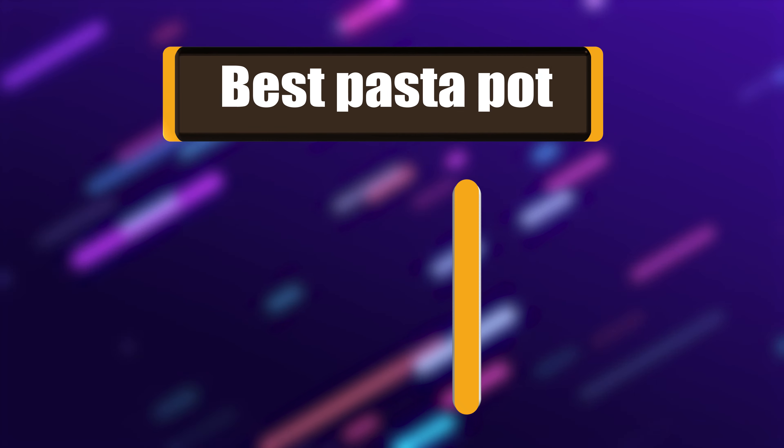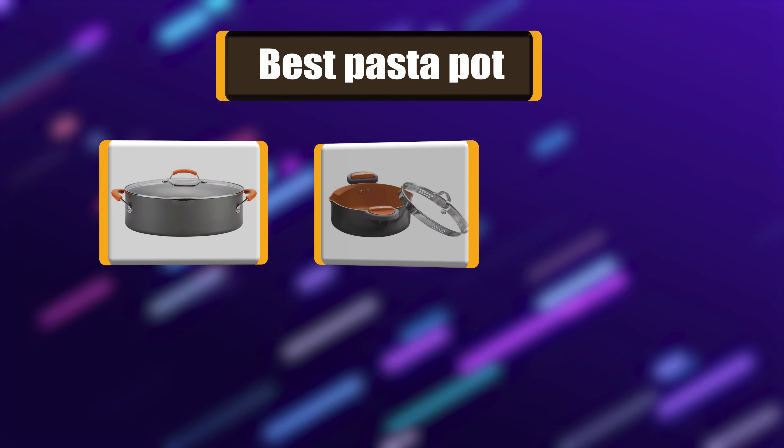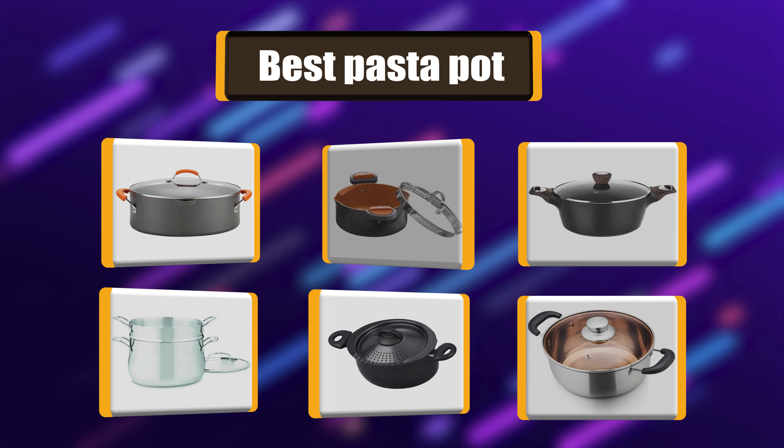Hello! I have picked the perfect list of the best 7 pasta pots based on price, ease of use, durability, functionality, etc. Let's get started!